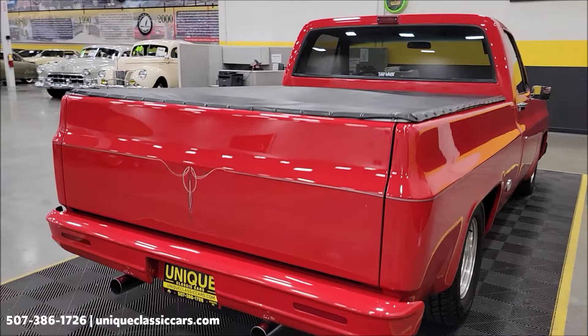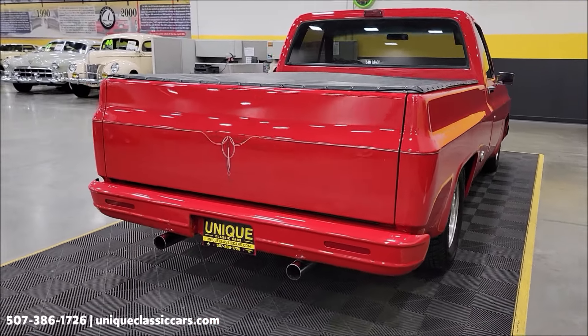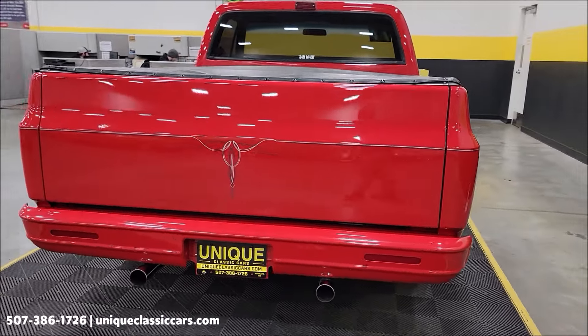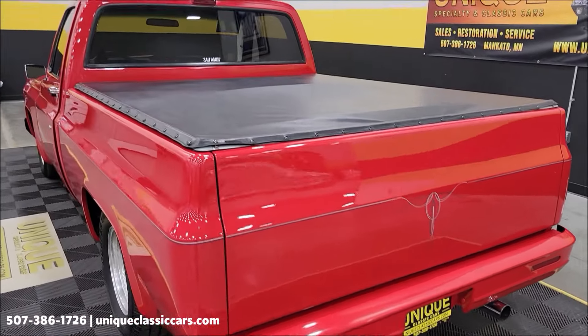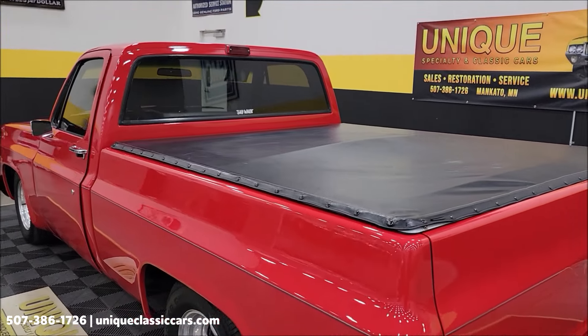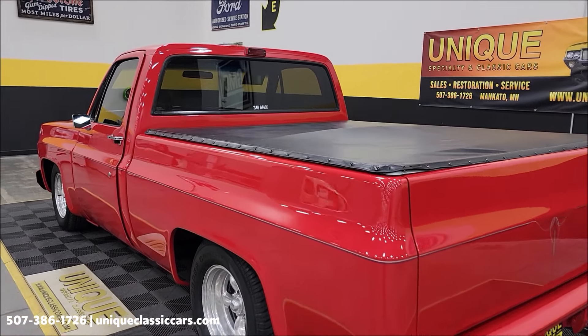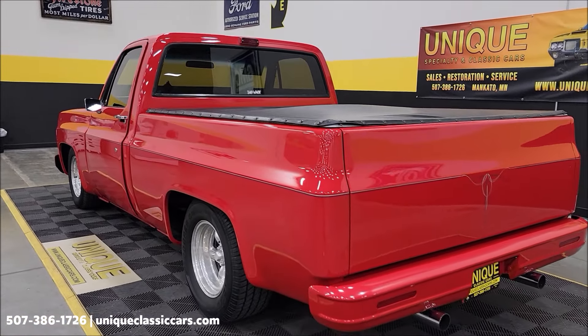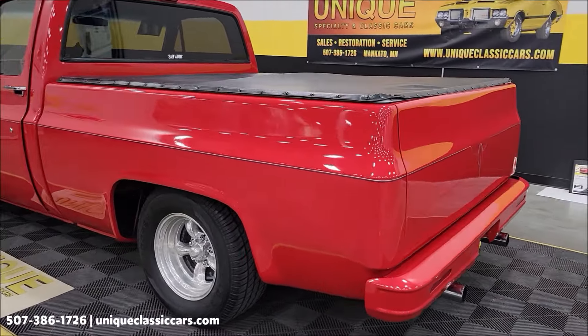Dual exhaust out the rear, as you can see. We do consider trades, financing is available, and of course we can assist with transportation. This vehicle may also be eligible for an extended service contract — consult with your sales associate when you call in or email. UniqueClassicCars.com.